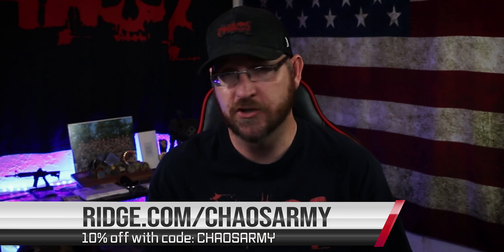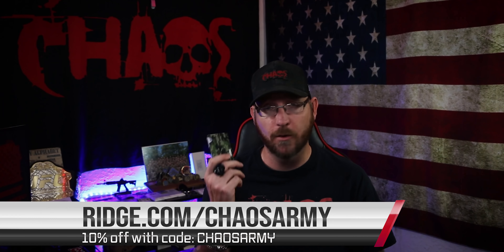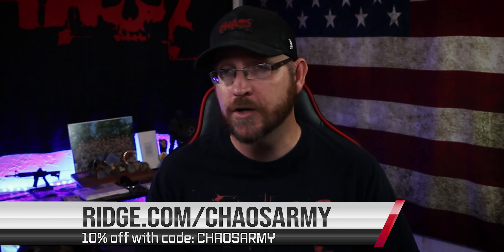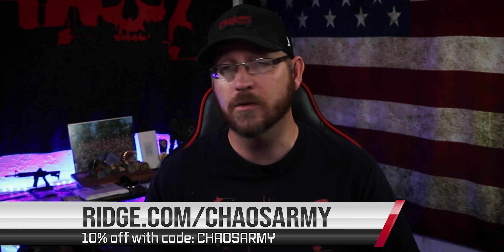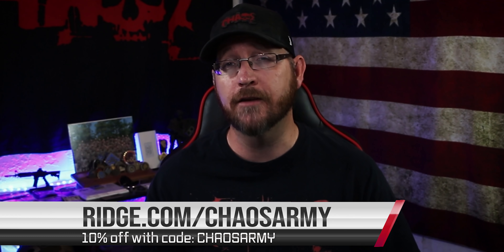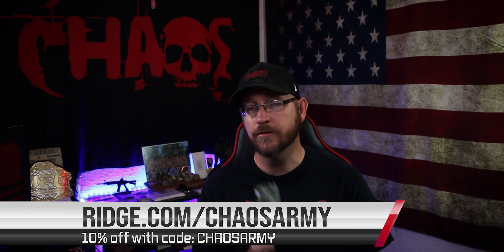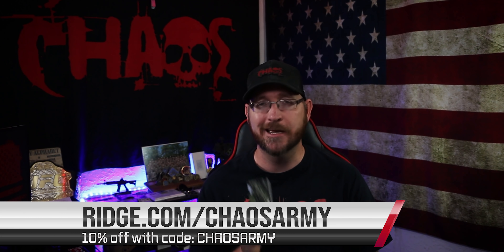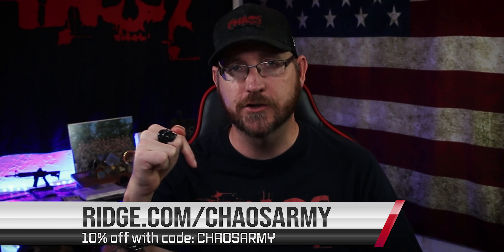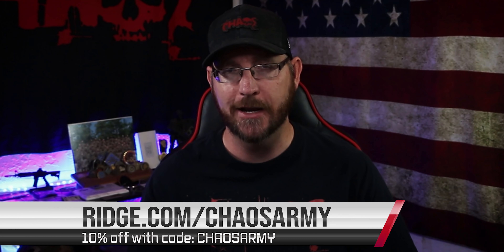It can hold up to 12 cards inside, with room for some cash on the back with either a money clip or a band. With over 30 colors to choose from, including carbon fiber and burnt titanium, you can choose the one that best suits your style. It's made of a very durable material that includes RFID blocking technology and is backed by a lifetime warranty. Visit ridge.com/chaosarmy and use promo code chaos army to get 10% off at checkout.